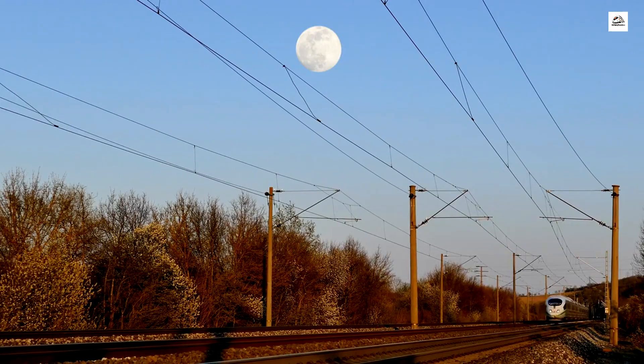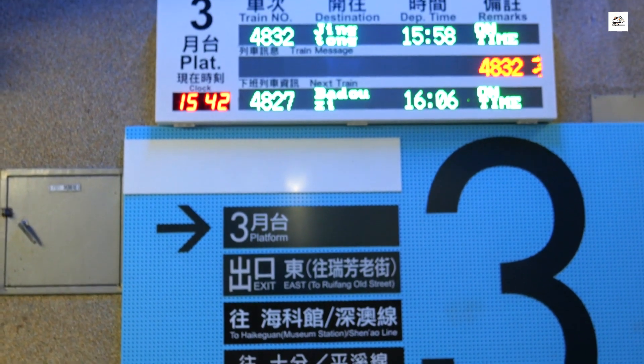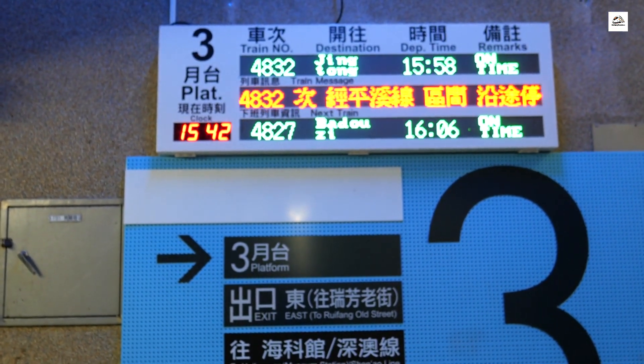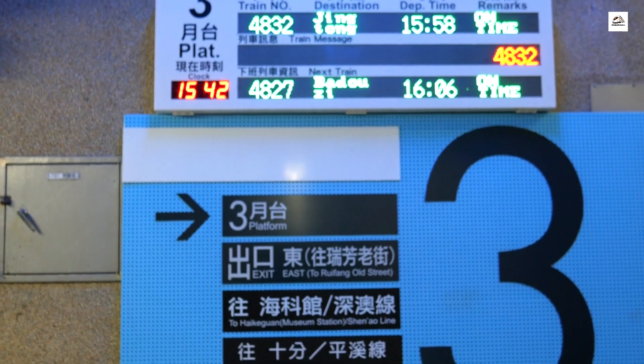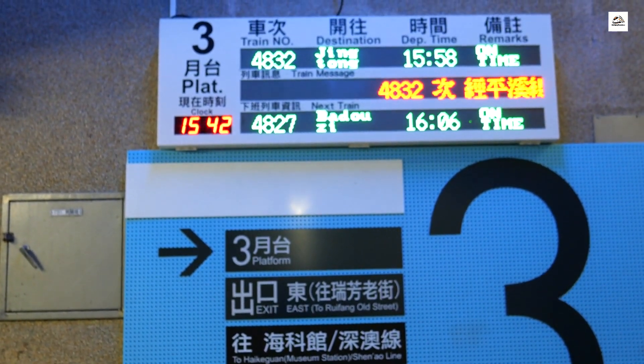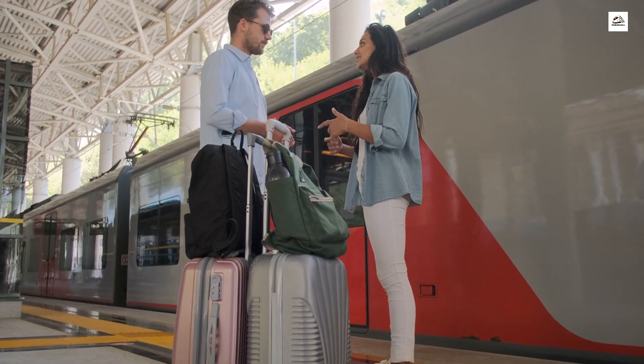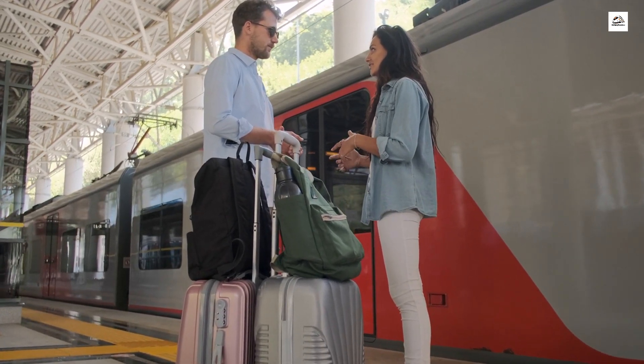Turn your travel time into a language lesson. On the Taiyuan Shijiazhuang High-Speed Railway, passengers can access onboard language learning programs. Whether you're a beginner or looking to brush up on your language skills, the journey becomes an opportunity for personal growth and education.